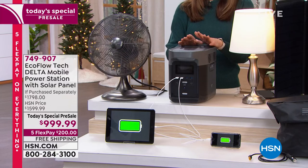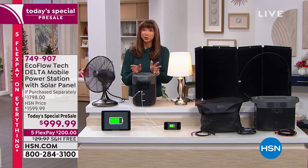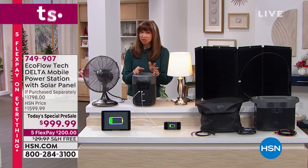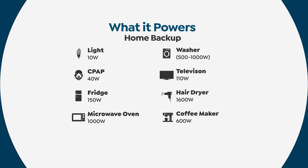So your kitchen, your CPAP machine, your dialysis machine — here's what it powers. And it is the most powerful.